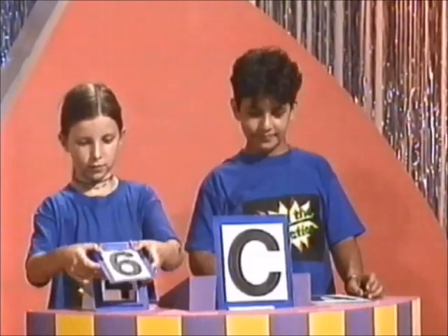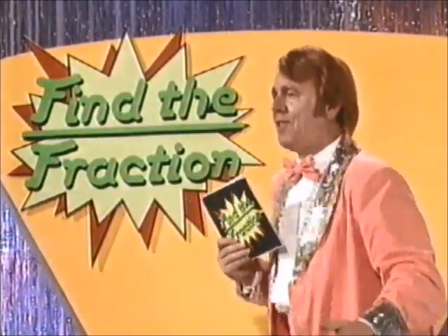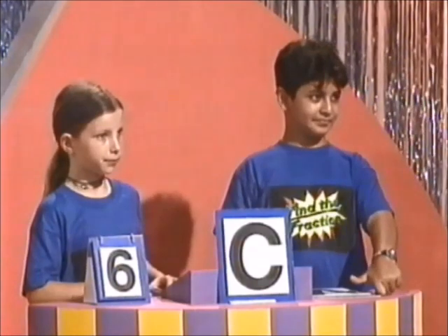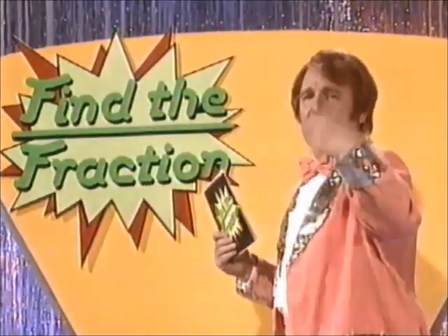This noise means we've run out of time. Let's count up the final scores. The red team have a wonderful four points. But the blue team are this week's winners with six points. So come and join me for the Find the Fraction Physical Challenge.